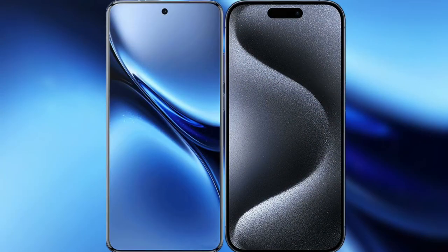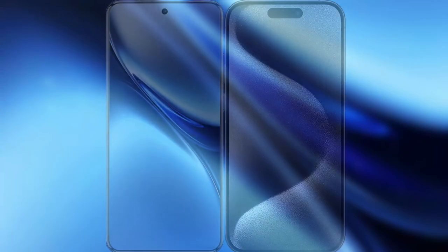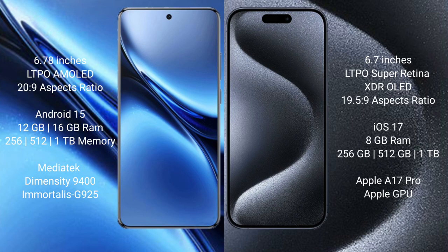I will compare the new Vivo X200 Pro with iPhone 15 Pro Max. Vivo X200 Pro features a 6.78-inch LTPO AMOLED display with an aspect ratio of 20:9. iPhone 15 Pro Max features a 6.7-inch LTPO Super Retina XDR OLED display with an aspect ratio of 19.5:9.